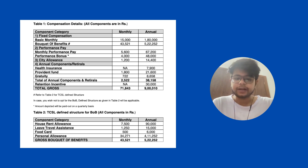For the annual component or retirement benefits — if you have opted for health insurance you can get it directly from the company, or you can get an annual amount of 7,900. You need to clarify all these components from the HR. For provident fund, it is very common for all MNC companies — it's around 1,800 rupees. Gratuity is 722 rupees, making the total monthly annual component around 2,500 rupees.